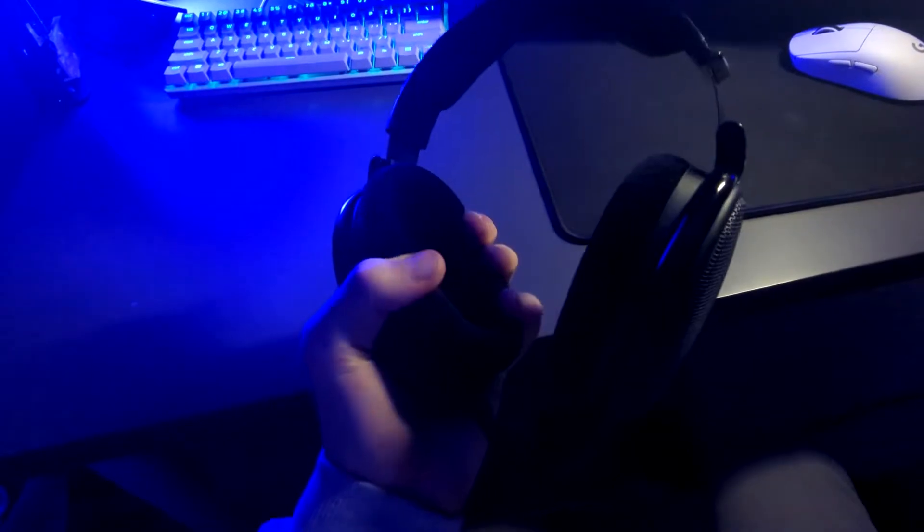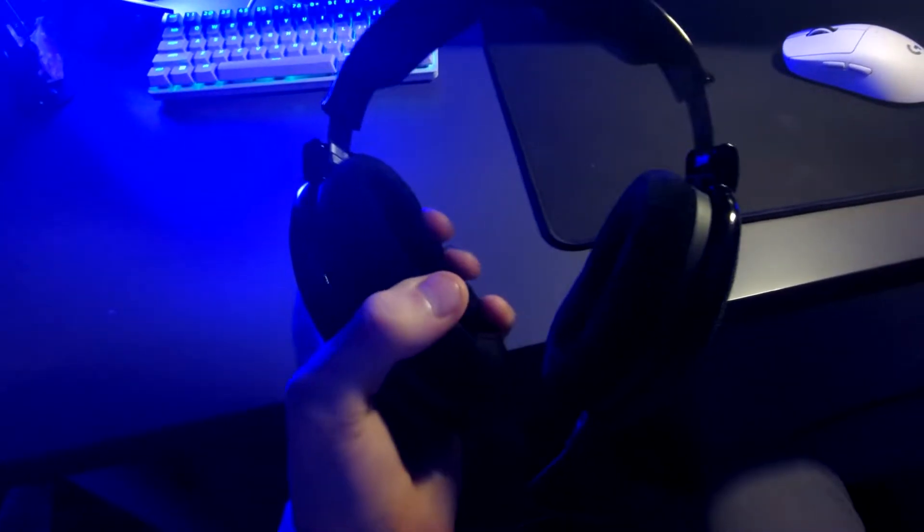The Drop + Sennheiser HD 58X is an incredibly clean looking pair of headphones. And yes, I do look at aesthetics of any gear that I buy, especially since I am a content creator, so you'll see these on my head in like every video. It has godlike pads for comfort. The material is pretty unique, and most likely new for anyone who mostly plays with regular gaming headsets.